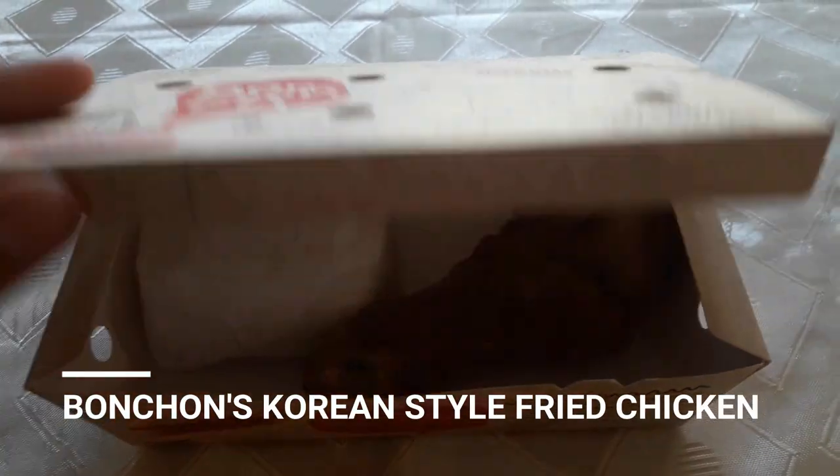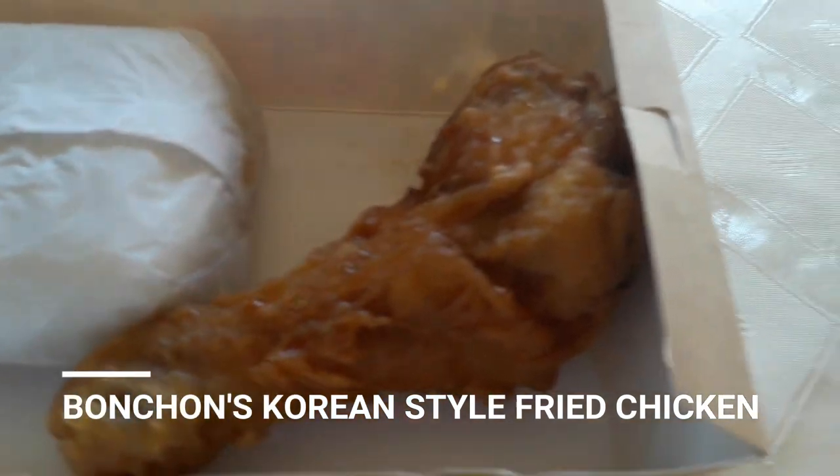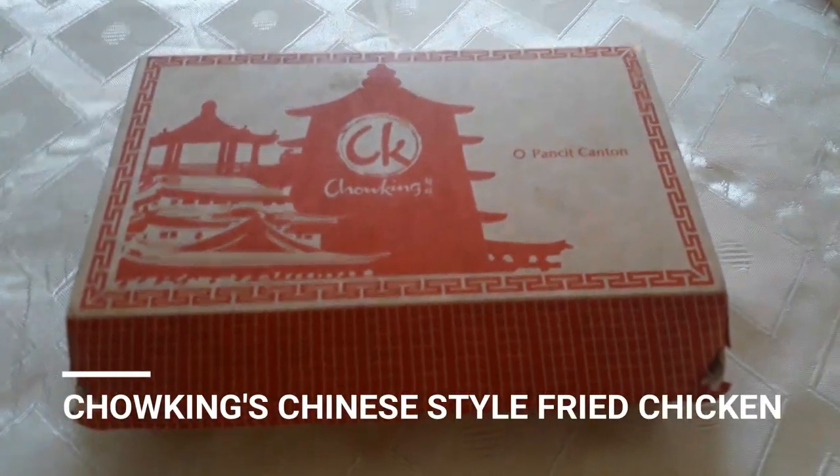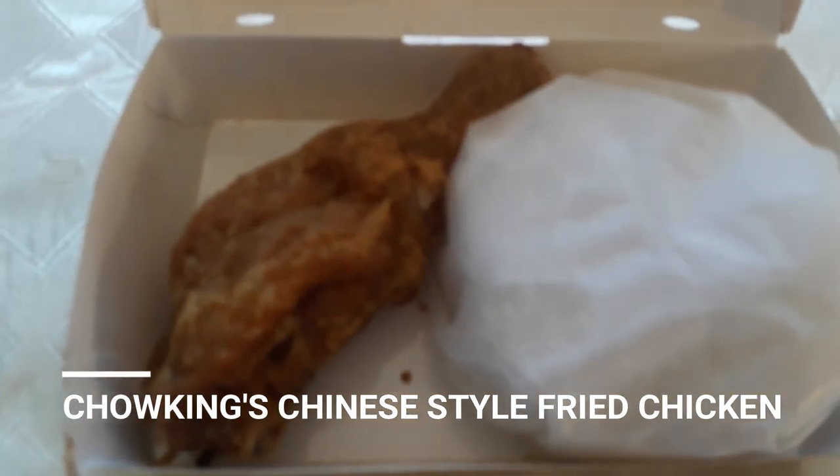So for the third criteria which is the appearance, alamin natin kung alin ba sa kanilang dalawa — sa unang tingin pa lang ay nakakatakam na, o parang sobrang sarap na talaga. So first ay sa Bonchon. Ang fried chicken sa Bonchon, or ang Korean style fried chicken sa Bonchon, ay saucy siyang tingnan. Parang mamasa-masa siya na may sauce, kaya parang sobrang nakakatakom kasi parang sarap-sarap, sobrang juicy, tapos ang daming sauce. Kaya siguro hindi na sila nagbibigay ng gravy. Tapos para sa Chao King naman, una ko laging napapansin na sobrang crunchy lagi — parang sobrang crunchy tingnan ng balat ng chicken nila.